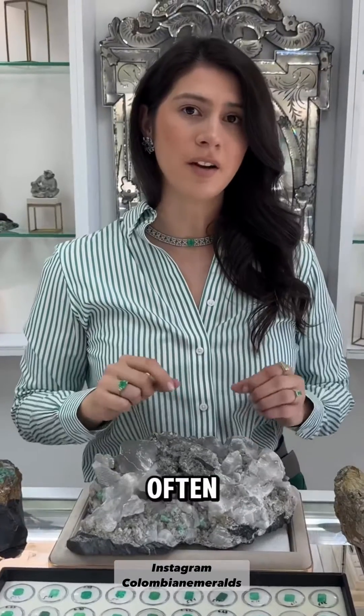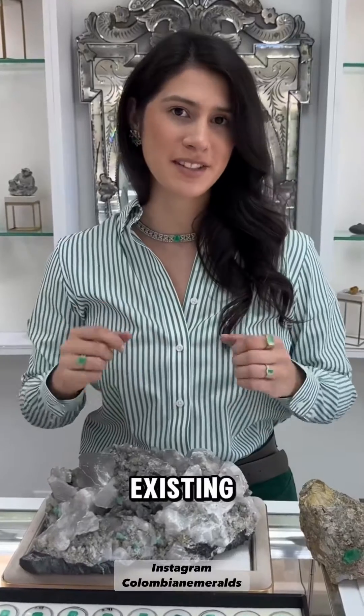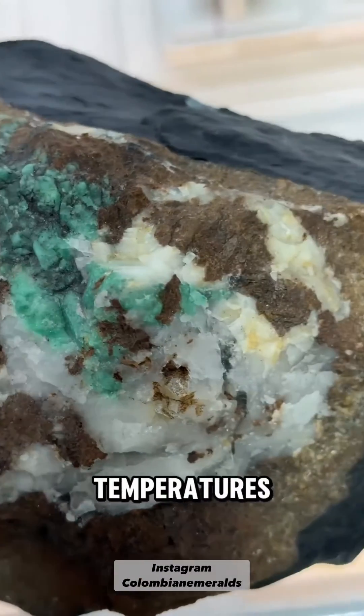These conditions often occur in areas where tectonic plates collide or where magma interacts with existing rocks, providing the necessary temperatures for crystal growth.